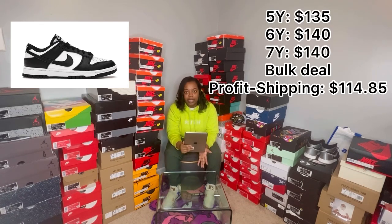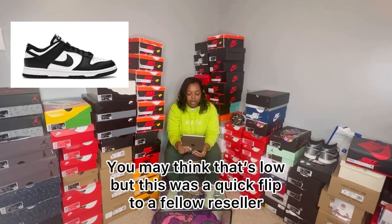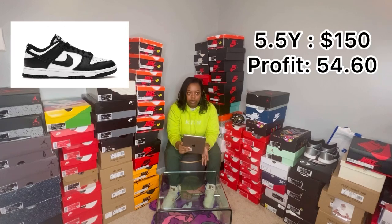I sold one person the size 5, size 7, and size 6. The size 6 and size 7 were at $140 and he bought the size 5 at $135. Then I sold the guy at his showroom the size 5 and a half for $150.